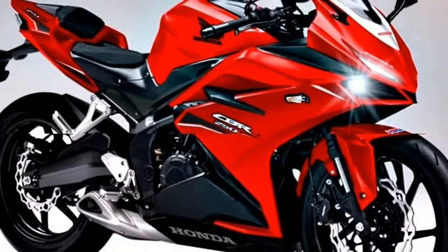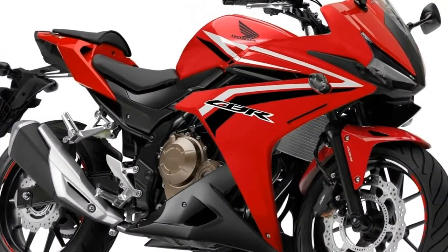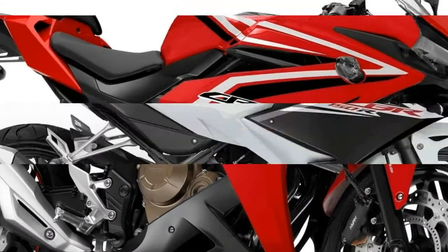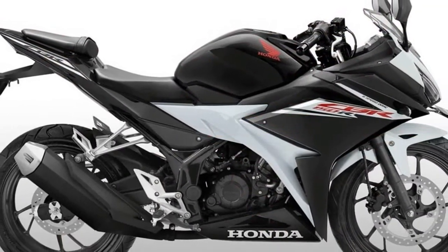On the launch of the CBR150R in Indonesia last year, the bike was a significant step up from the previous model. It looked sharp, angular and racier.